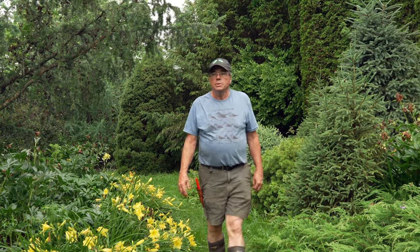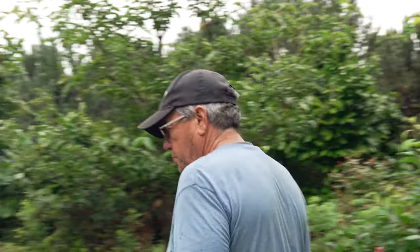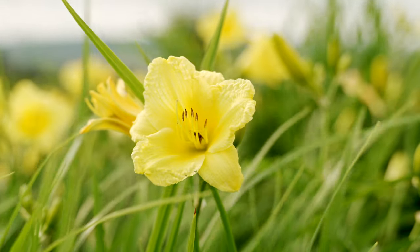He doesn't have to worry about bugs in the lawn. People are always asking how to kill this or that, and his answer is: feed your lawn — give it compost. The more you support the natural world, the better. The healthier and more diverse the lawn, the less you need to intervene.